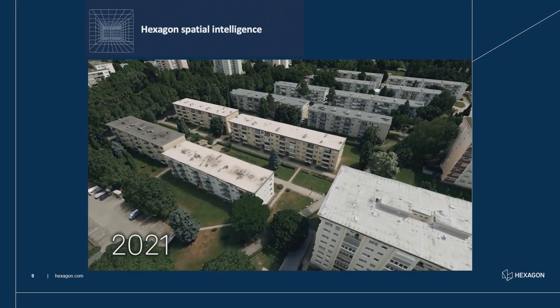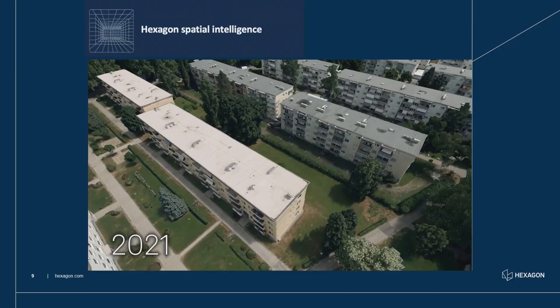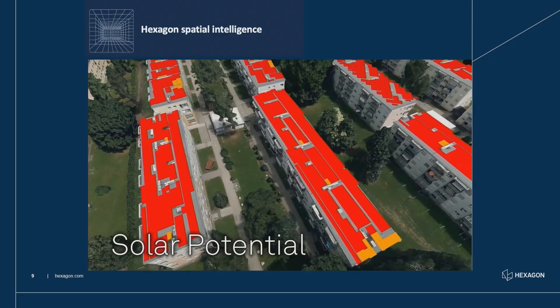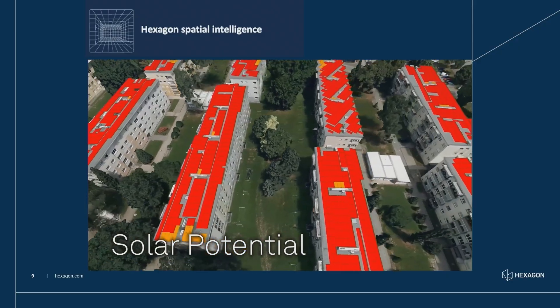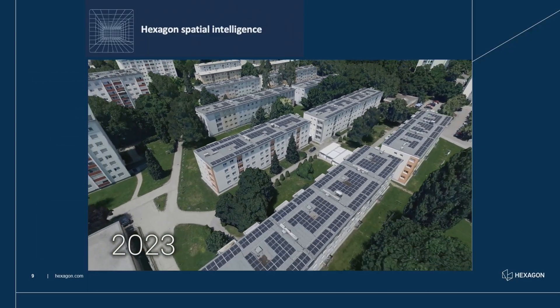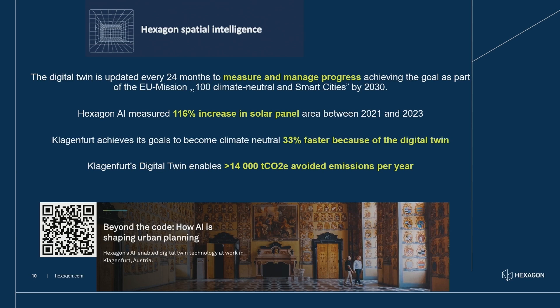The city makes use of these digital twins for planning decisions — solar potential, impact of concrete surfaces on city climate, and how greenery can counter heatwave impacts. Since 2021, they started with publicly owned buildings to simulate solar cell placement, installed them in 2022, and in 2023 measured again — down to the square inch — the increased solar coverage. Klagenfurt is part of the top 100 smart cities in Europe aiming to be climate neutral by 2030, and there is a BBC five-and-a-half-minute documentary about it on the QR code shown.